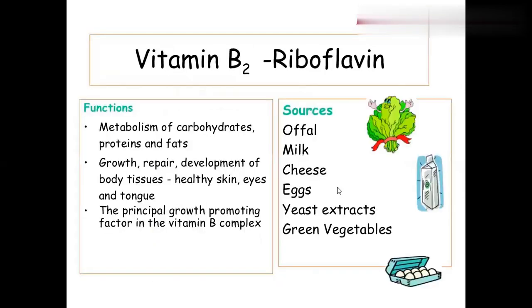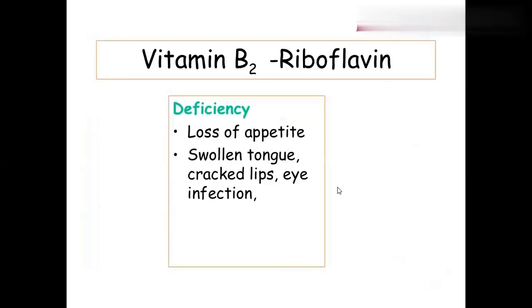Vitamin B2 is called riboflavin. If a person has mouth ulcers or mouth sores, doctors give riboflavin tablets — because vitamin B2 deficiency causes mouth sores. Riboflavin is for metabolism of carbohydrates, proteins, and fats, and for growth and repair of skin. Sources include milk, cheese, eggs, yeast extracts, and green leafy vegetables. Deficiency causes loss of appetite, swollen tongue, cracked lips, and eye infection. Riboflavin deficiency is the reason for mouth ulcers and can be cured with riboflavin tablets.